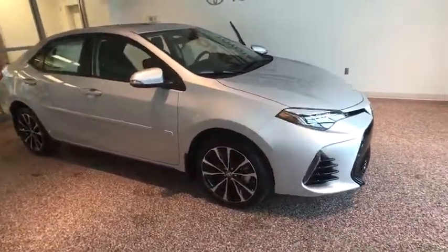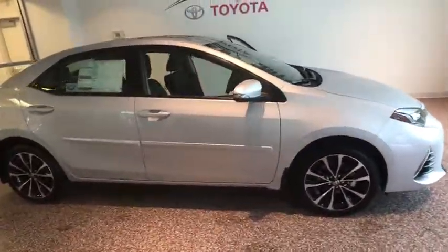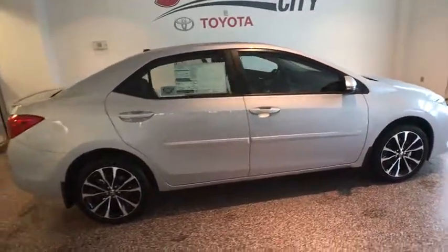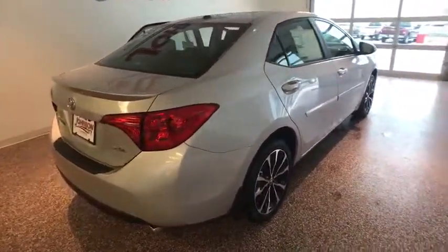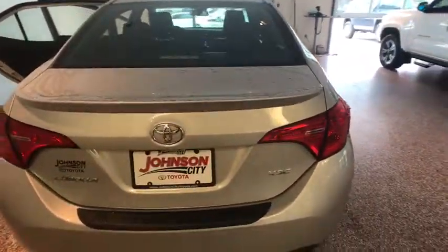The 2017 Toyota Corolla. The Corolla is still a great option for those who want dependability, comfort, and value. This vehicle has less than 100 miles. Here are some of this vehicle's great options.